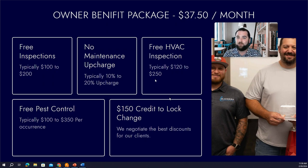Being in Texas, we know that AC is one of the most common things to break down, and it's a huge hassle when it does. So we offer free AC and HVAC inspections — a technician will come out to your property, check the freon levels, and make sure everything's working properly so you're not headed for a major breakdown. We also offer free pest control.